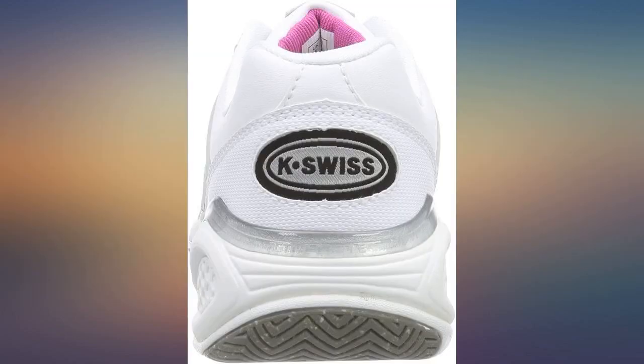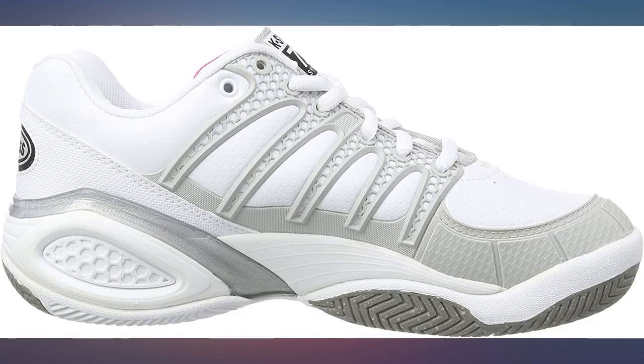Perfect fit. As usual very comfortable. Use for playing tennis. Always wear K-Swiss.